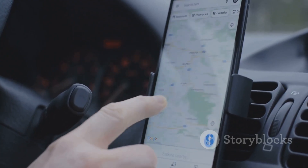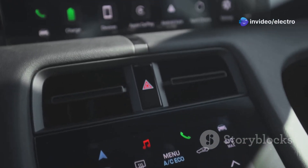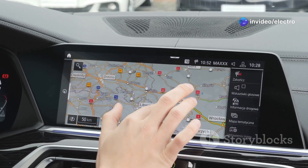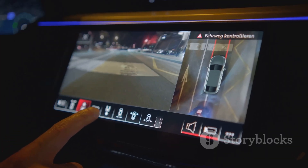Think of your phone's Android. AAOSP brings a similar experience to your car's dashboard. You can download apps, use maps, and even control some car functions — all from a user-friendly interface. It's like having a giant smartphone integrated into your car.